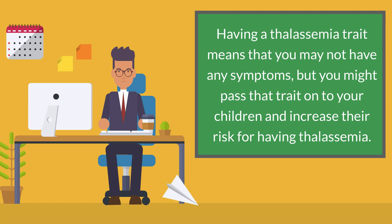Having a thalassemia trait means that you may not have any symptoms, but you might pass that trait on to your children and increase their risk for having thalassemia.